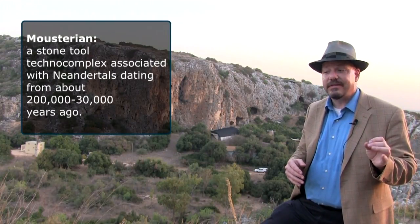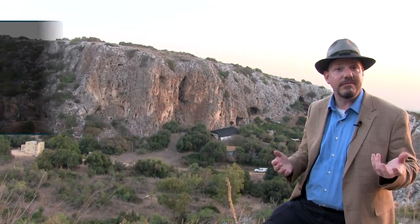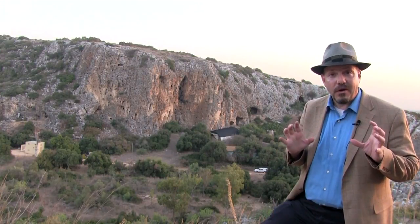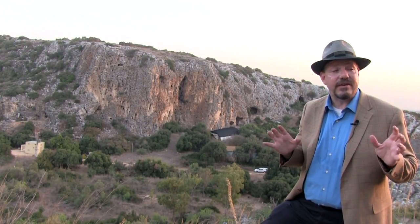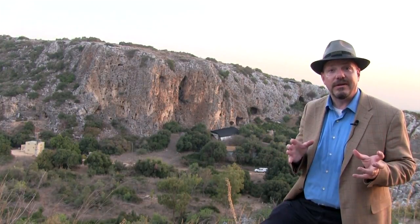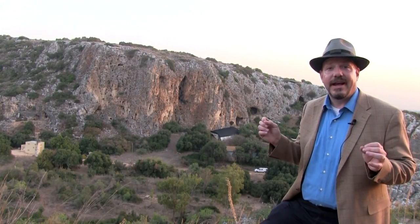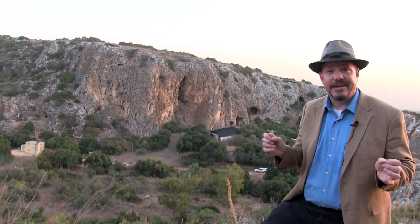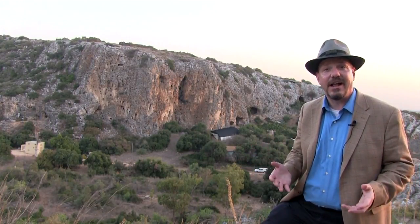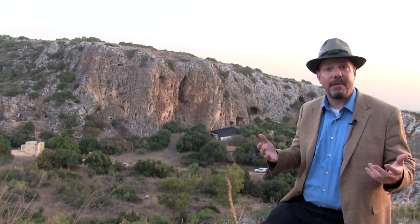It includes human remains — a Neanderthal skeleton, another jaw that might be Neanderthal, might be modern. And Skhul Cave nearby includes some of the earliest modern human skeletons found anywhere outside of Africa, but modern humans with a number of archaic human characteristics. This little area has really helped to frame what became the debate about modern human origins.